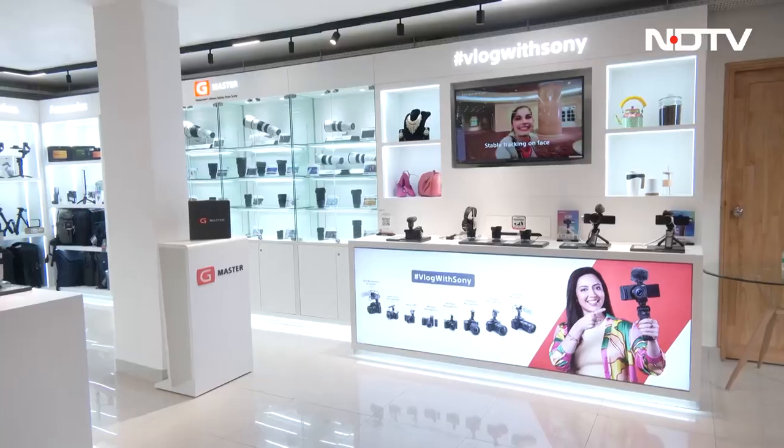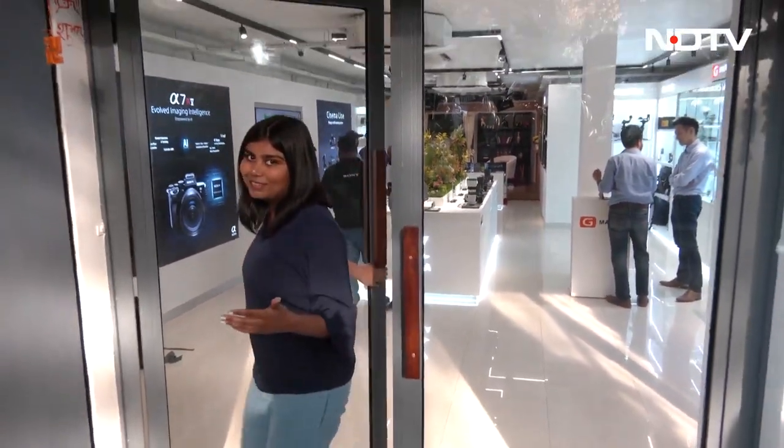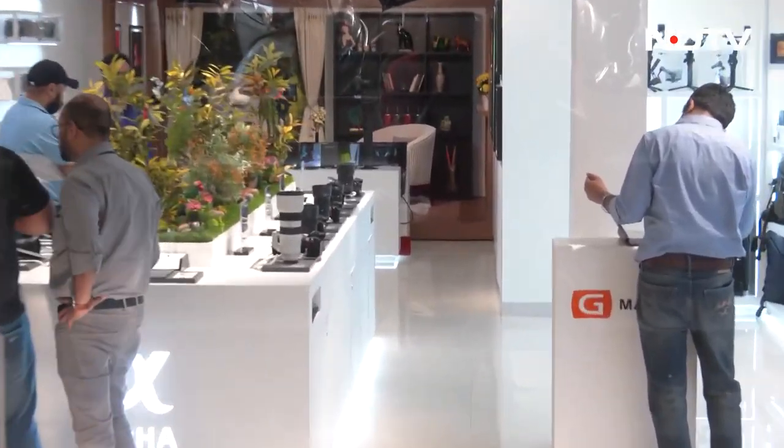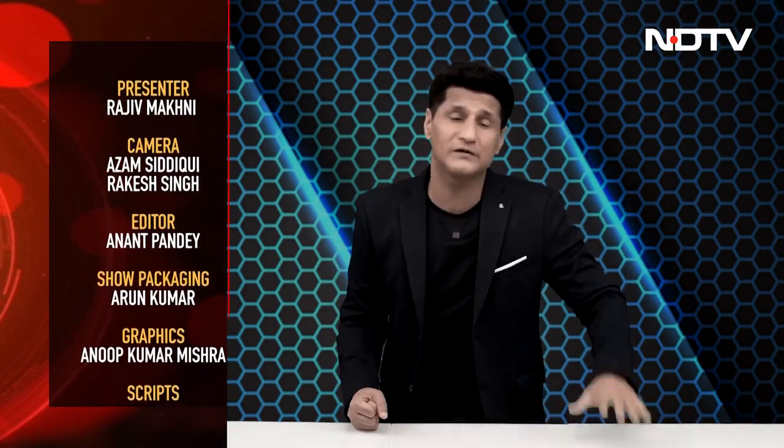That's a quick glimpse of the Sony Camera Lounge — there's a lot more to see, including Sony and third-party accessories, but you'll have to come check that out yourself. That's the Gadget 360 show for this week! We covered cameras, Dell's new portfolio, and a brilliant soundbar from LG. We're just warming up for next week, where there's an incredible portfolio of great gadgets to show you. See you next week right here on the Gadget 360 show!